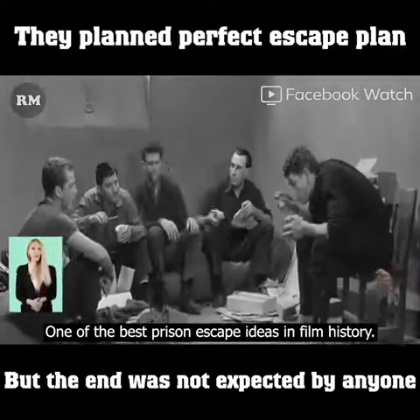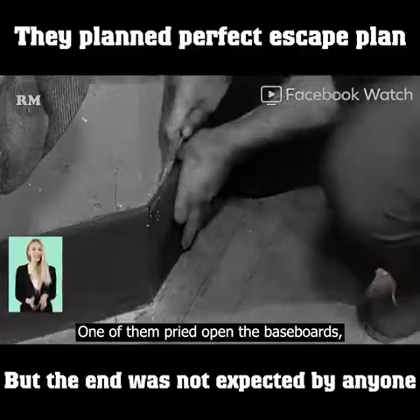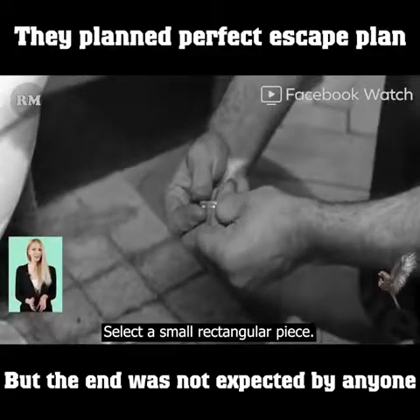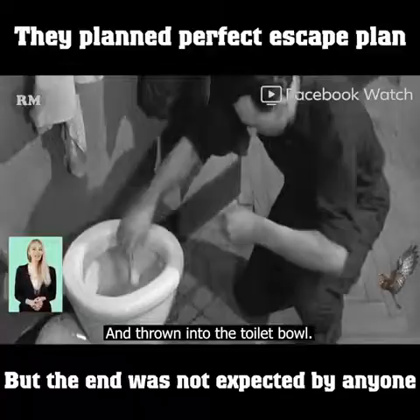One of the best prison escape ideas in film history. These five men are planning to escape. One of them pried open the baseboards, took out a small mirror, smashed it into pieces, and selected a small rectangular piece. The remaining mirror pieces were carefully wrapped and thrown into the toilet bowl.